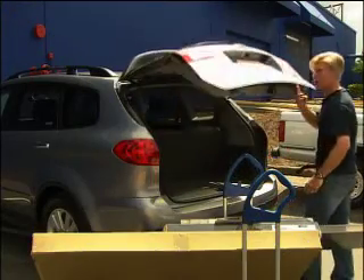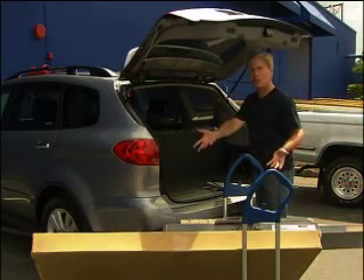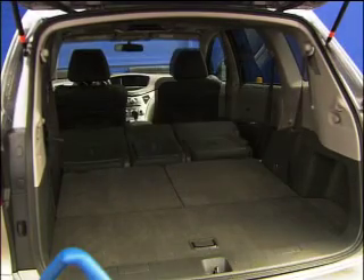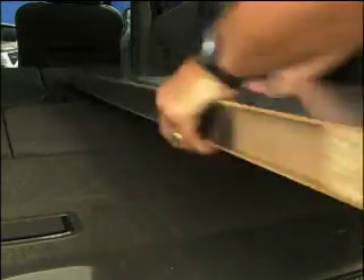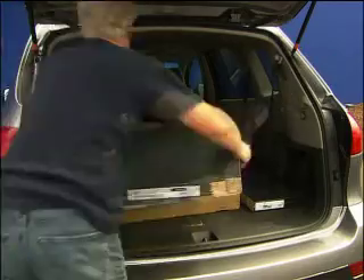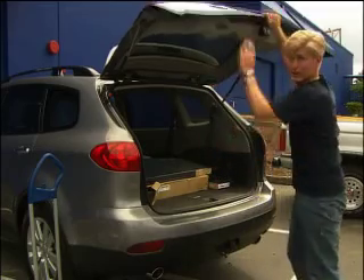I'm skipping the toilet paper test today because, like many crossover buyers, I have chores to do — I've just bought a room full of furniture. The seats do the same thing others in this class do. This shelf is over six feet long, and the Tribeca swallows it whole — no need to put it between the front seats. A large TV stand and two coffee tables hardly make a dent.